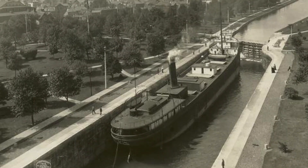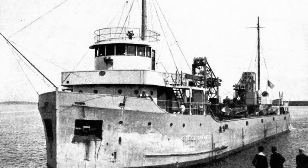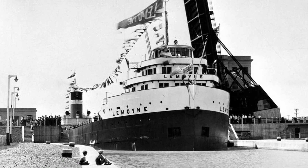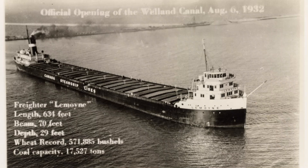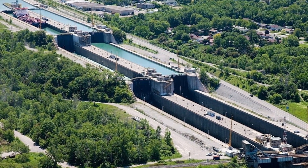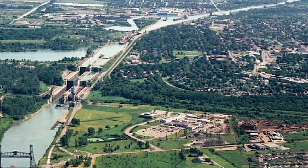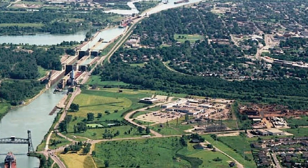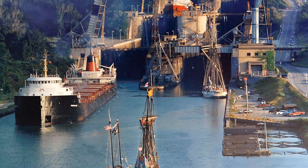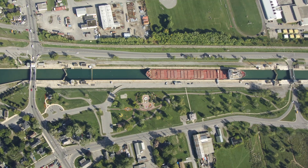The final canal, or what exists today, was built between 1913 to 1932. On August 6, 1932, the Le Moyne was the first ship to go through the new locks. In total, there were 8 locks, which started at a depth of 24 feet and were deepened twice more to its current depth of 30 feet. Each lock measures 80 feet in width and 859 feet in length, except lock 8, which is 1,380 feet long.